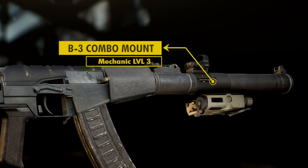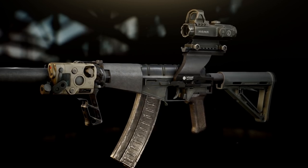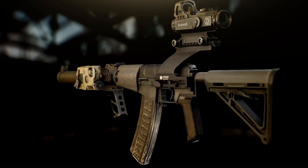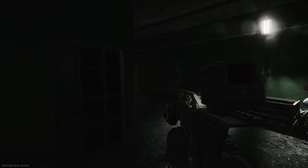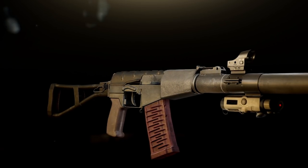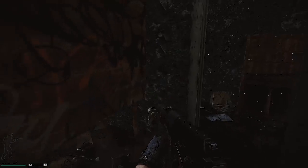The B3 combo mount, available from level 3 Mechanic, can be fitted with reflex sights and a tactical device, but not a foregrip. To be able to attach all of them, this is the setup you want: a TOS mount for the foregrip, and an Axion Cobra or Pylad mount with a Hammer scope and a Delta Point reflex sight. Depending on your wallet and the time you're willing to invest in modding the Val, you can go for something more elaborate — but don't underestimate a simple setup either. It may look cheap, and it is, but for an aggressive playstyle and swift reaction time, it's more than enough to get the job done.